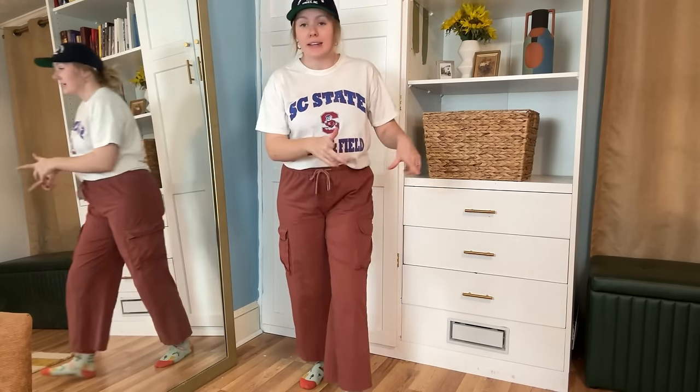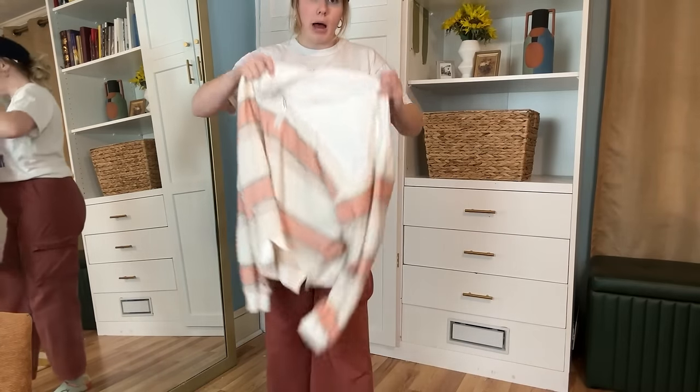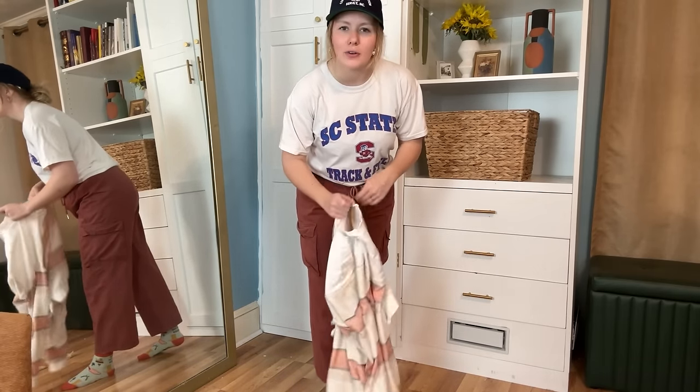Yet another oversized comfy utility pant, and this is probably what you'll see me styling a good bit. I've had these for about a month and worn them maybe every other day since — you can tell because there are already some marks and wear on them. I love that they're a little different from the blue and tan ones because they're a little more cropped and the waist is a little bit lower. My other sweatshirt I showed earlier looks so cute with this because of that lighter color. Super comfy drawstring, elastic, utility pockets — love everything about these.